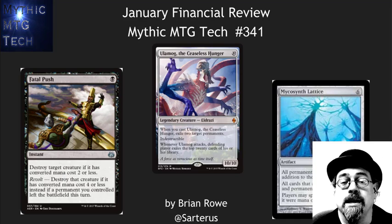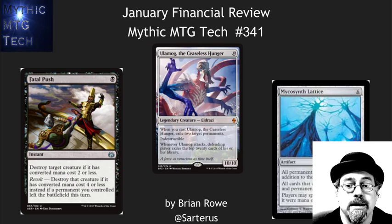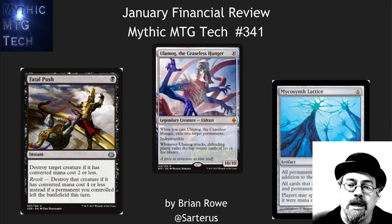Hello, this is Art or Brian Rowe doing the January Financial Review for Mythic MTG Tech. I'm sorry that I missed the December one. Life was crazy, but I'm back rolling on videos right now. This is going to be my fifth video in five days. We'll see how long we can keep this streak going.